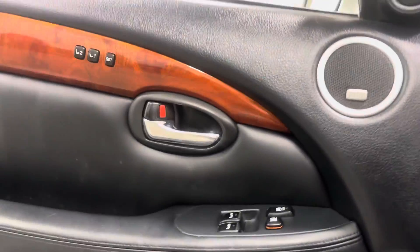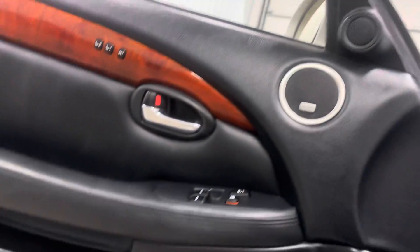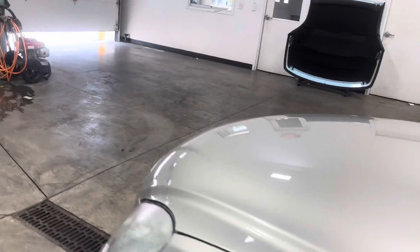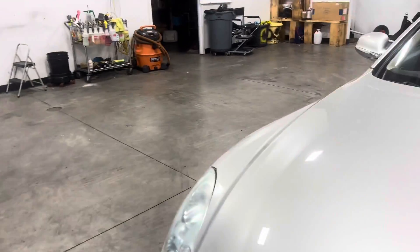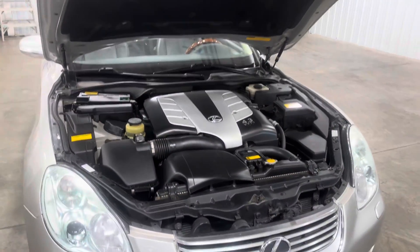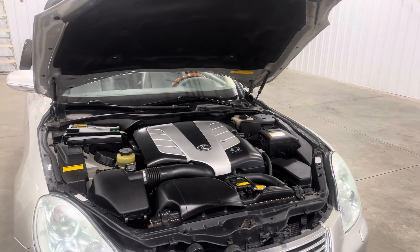The engine runs absolutely perfectly — no issues whatsoever, no warning lights or anything like that. The body is in really good condition as well. The engine bay looks just as good as the rest of the car — very clean and very well taken care of. We just got it serviced and it's been very well maintained.